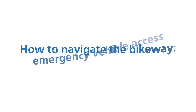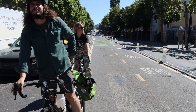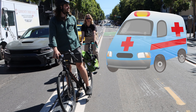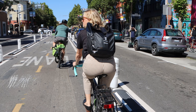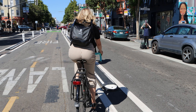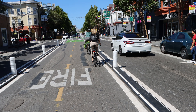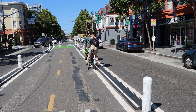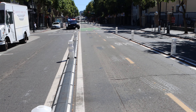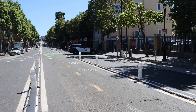How to navigate the bikeway: emergency vehicle access. When responding to emergencies, emergency vehicles such as fire trucks and ambulances may need to use the bikeway. Emergency vehicles are allowed to access the bikeway and use it as a fire lane. During these circumstances, people bicycling or scooting along the bikeway should pull over to the side of the bikeway along the rubber curb and buffer area and wait for the emergency vehicle to pass.